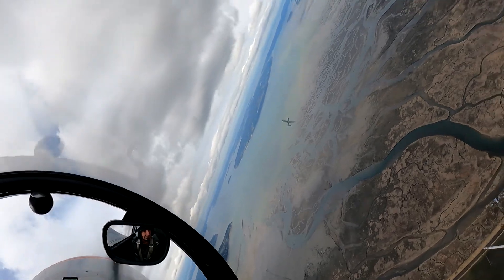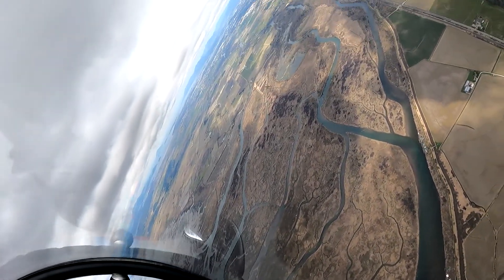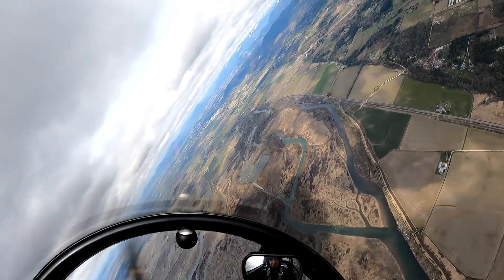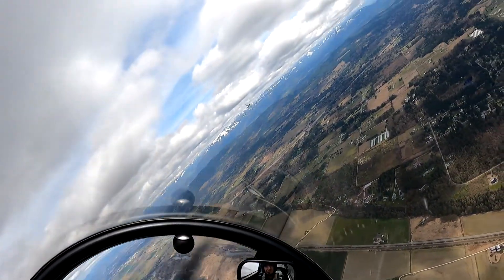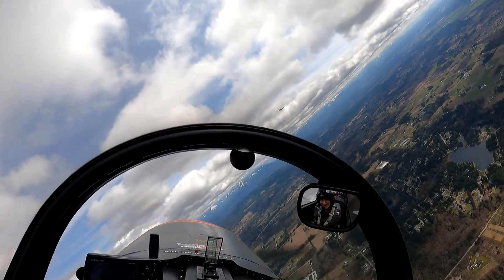In the case of the CJ-6 Nanshan, the controls are very responsive and very crisp — it is a joy to fly. Also, it can land short and the stall is very forgiving.